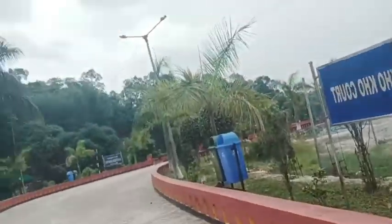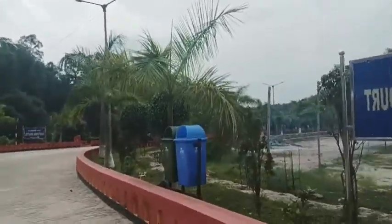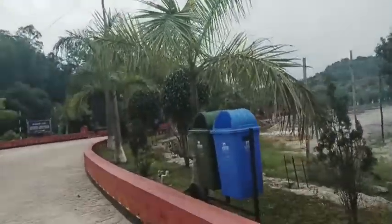There you can see a football playground, and we are also having a gym here on campus.